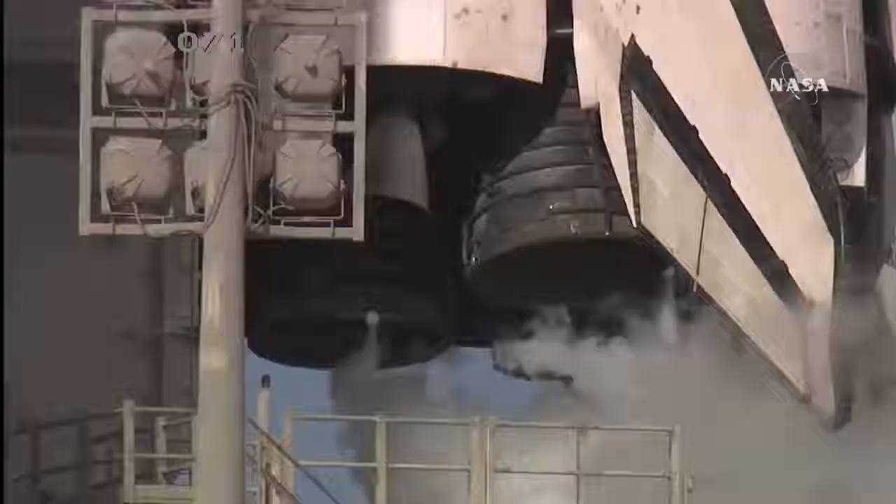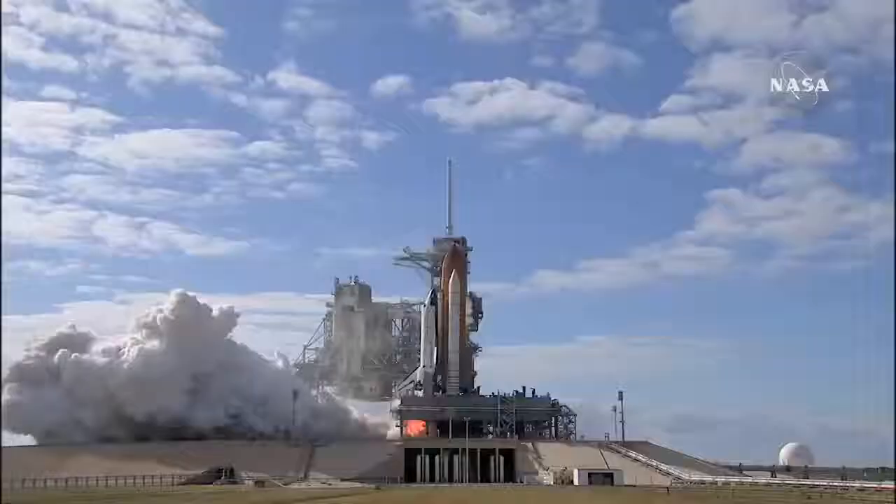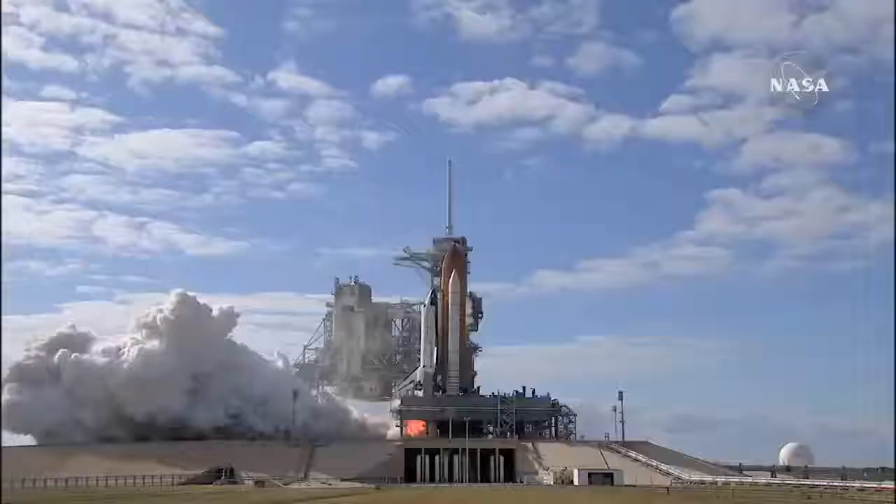Sound suppression water system activated. T-minus 10, 9, 8, 7, 6, 5, 4, 3, 2, 1.